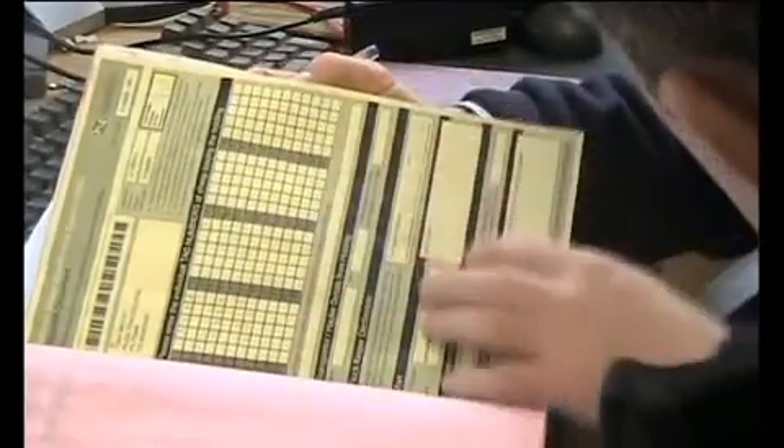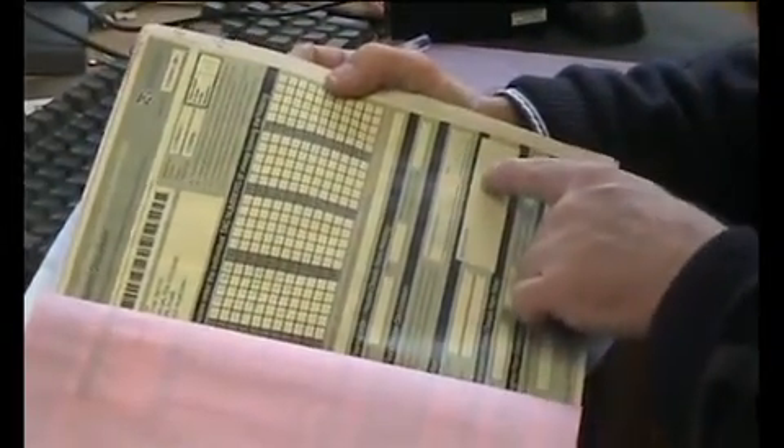Then we'll take a sample of the dispatch dockets for the previous three years and do a check on a number of dockets to see that they're recorded in the flock register. For example, we go to docket number 81, dated the 15th of the 12th of 2009, and check that it's in the corresponding entry and that the date corresponds in the flock register.